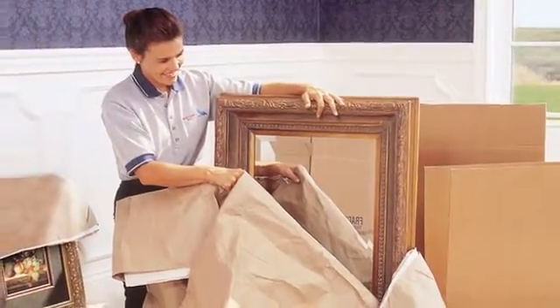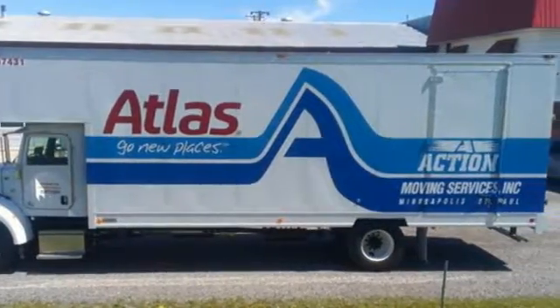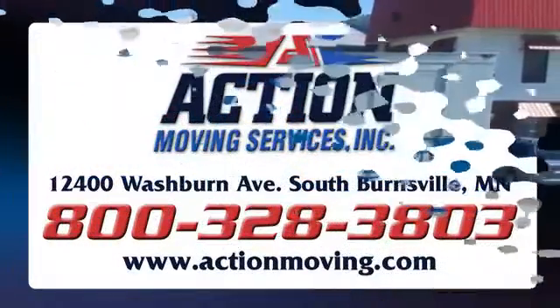Using skids is another great way to organize and transport your items. Contact us for more moving tips and for more information.